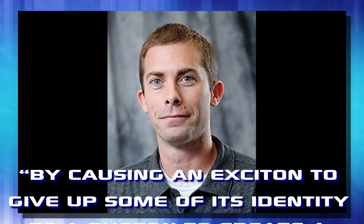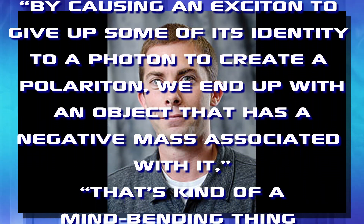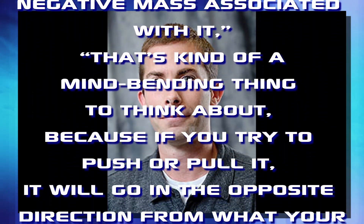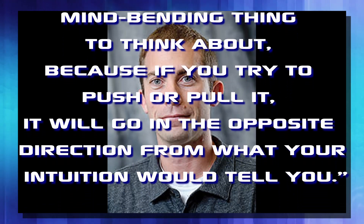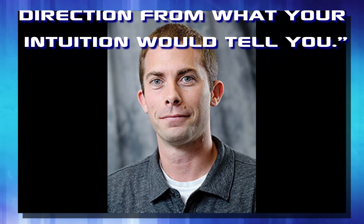The best way to explain this is in Vamavakis' own words: 'By causing an exciton to give up some of its identity to a photon and create a polariton, we ended up with an object that has a negative mass associated with it. This is a kind of mind-bending thing to think about, because if you try to push or pull it, it will go in the opposite direction from what your intuition would tell you.' That's right — when a force acts upon these negative mass particles, they do the opposite of what you want them to do. If you push, they push. If you pull, they pull.